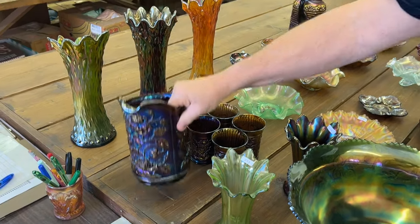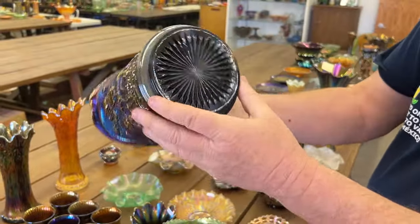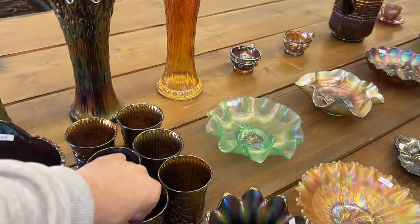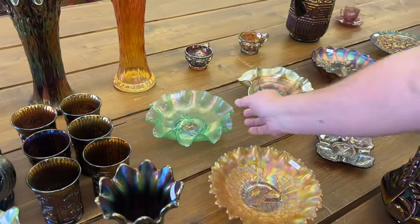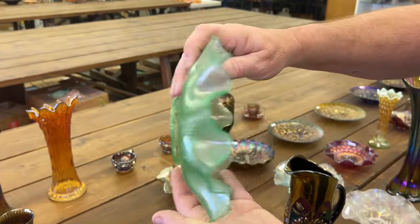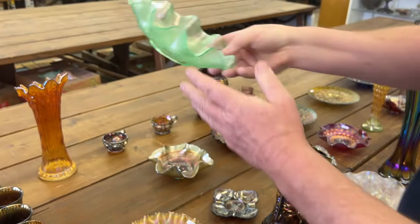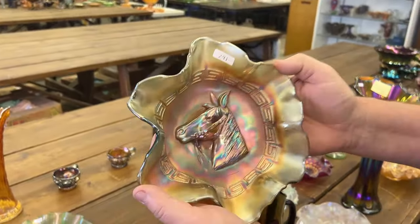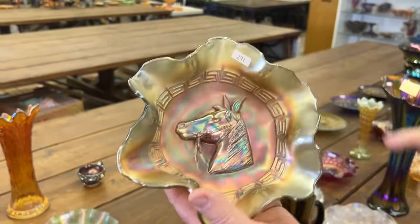Luster Rose water pitcher in purple — you're going to get six tumblers with it. Really nice tumblers, nice set. Pony Bowl, ten ruffle, ice green. Really hard to get. Another hard Pony piece — a six-ruffle aqua bowl. Aqua color. Really neat bowl.